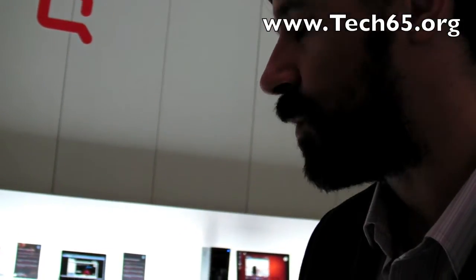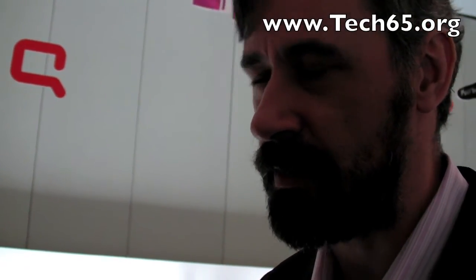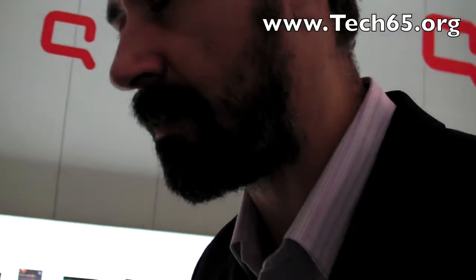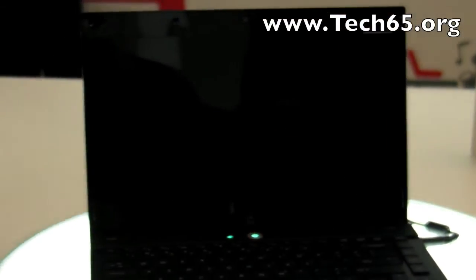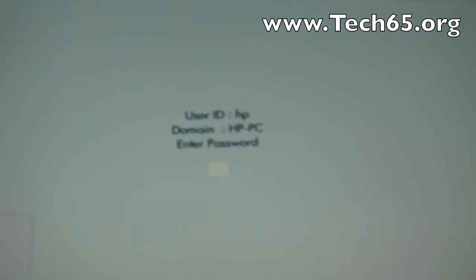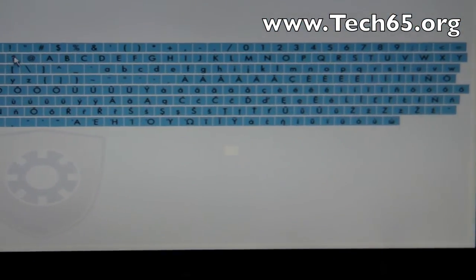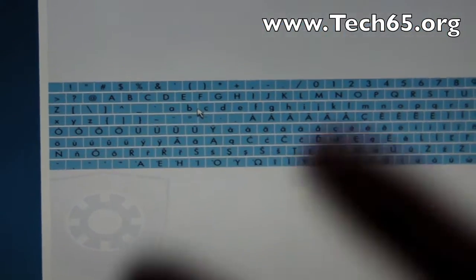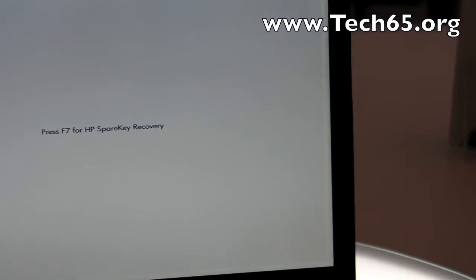So we thought, how about we help people when they've forgotten their password? We came up with a solution called HP SpearKey. If I touch this machine, it'll go through its boot process, start loading the BIOS, and then it asks me to enter my password. Let's say I've forgotten my preboot password — I'll put in JJ, wrong. I'll do it again, wrong. A third time. Then it does something very smart: in case your keyboard is broken, it allows you to tap in your password using a graphical user interface within the BIOS. Again wrong — and it opens up HP SpearKey.